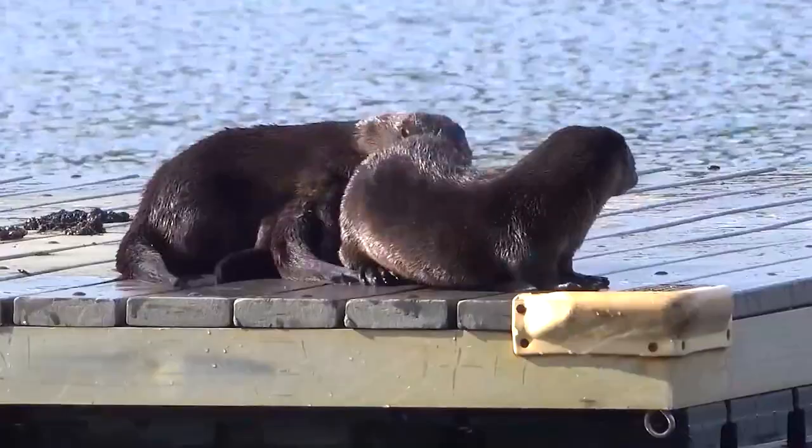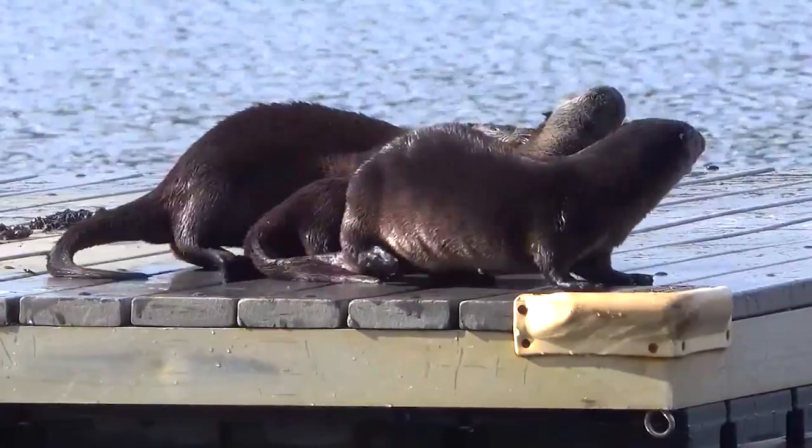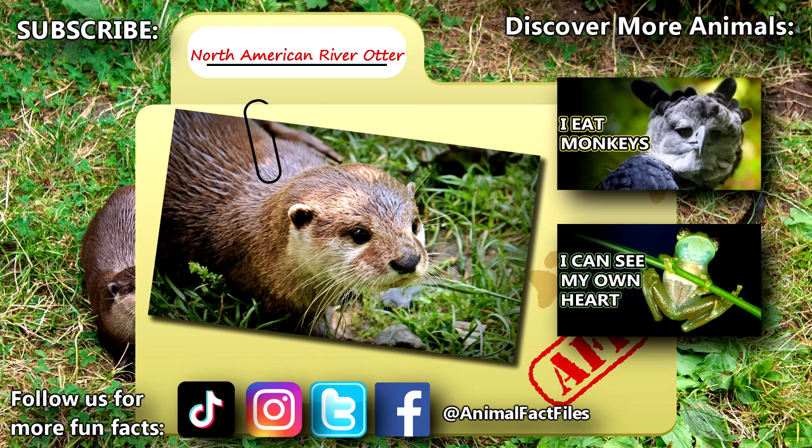Otters are known for their playful antics. For more facts on North American river otters, check out the links below. Give a thumbs up if you learned something new today. Thank you to our Patrons and everyone else for their support of this channel, and thank you for watching Animal Fact Files.